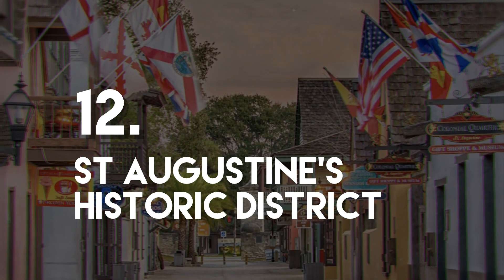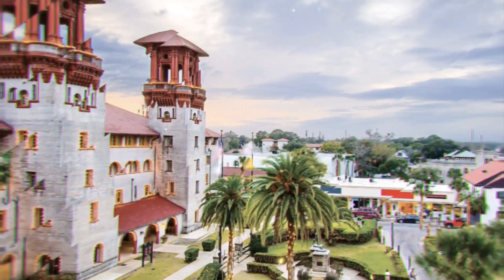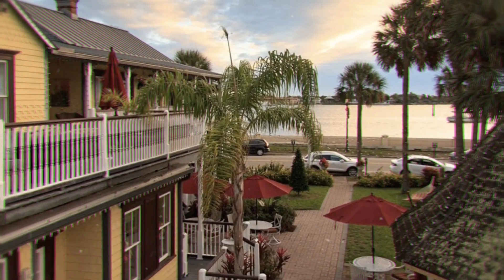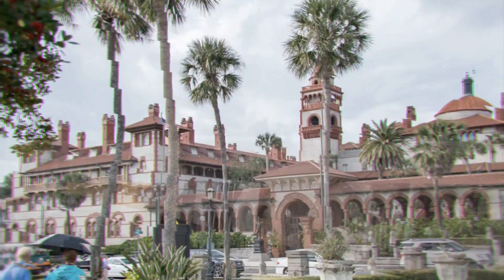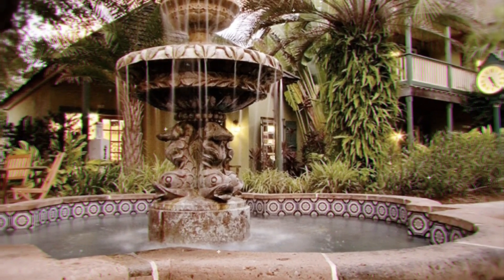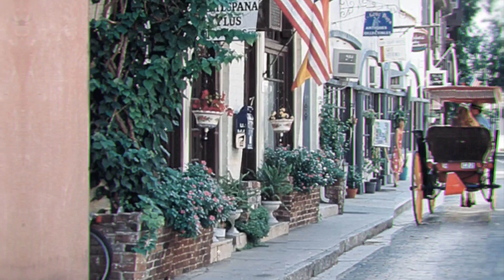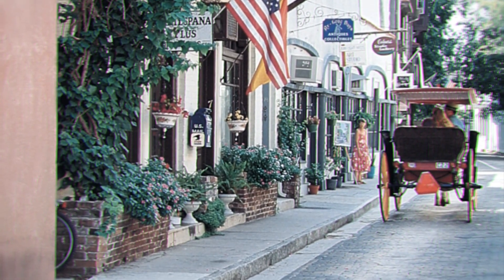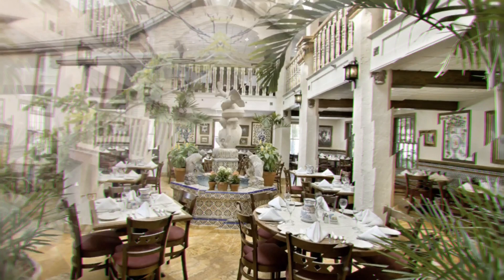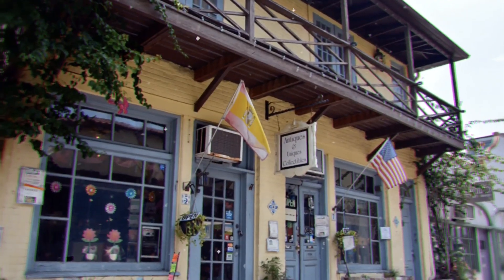Number 12: St. Augustine's Historic District. St. Augustine's District is one of the oldest settlements in Florida and is a great place to see beautiful architecture and interesting historic sites. The district is home to the oldest masonry fort in North America, the Castillo de San Marcos, and the 19th century Flagler College. The site, which was built in the 17th century, is well preserved, and for those with no interest in history, there are also fantastic views of the coast to be enjoyed.